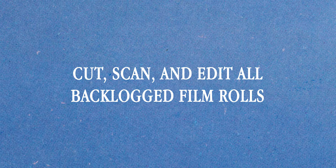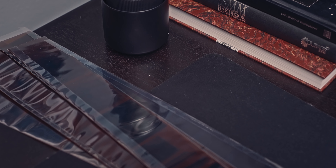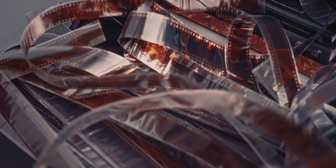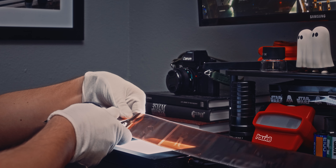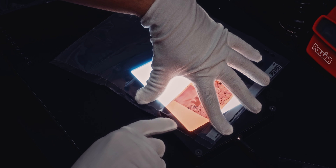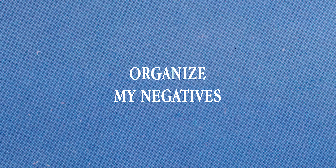Resolution one: cut, scan, and edit all backlogged film rolls. This is where a lot of my downfall starts. I shoot a roll and decide to scan it myself tonight — okay, well maybe tomorrow morning. Well, there's going to be a lot of light leakage if I do it in the morning, so maybe the following night. What if I just knock it all out one Friday night? Two months later: yeah, I'll get around to it tomorrow. My number one goal is to cut down on my backlog. I have several rolls that have yet to be scanned and numerous rolls that just need to be cut and cataloged. If you have a collection like this building up, start to manage it now before it becomes too big.